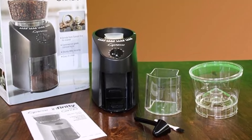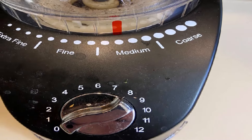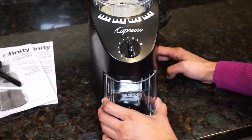In addition to its temperature control benefits, the Capresso 560 Infinity offers a timer that can be set anywhere between 5 and 60 seconds, along with 16 grind-size settings. This versatility makes it suitable for various brewing methods, providing flexibility to coffee enthusiasts seeking precision and consistency in their grind.